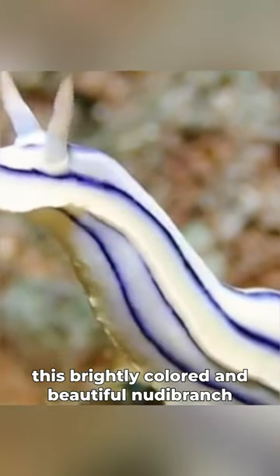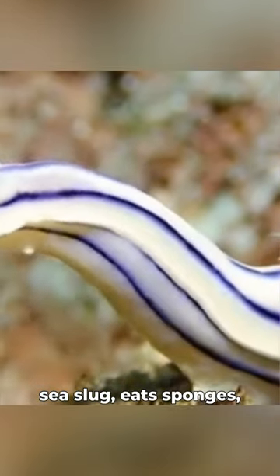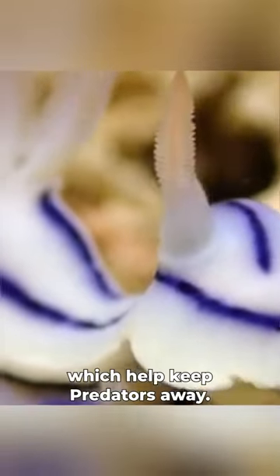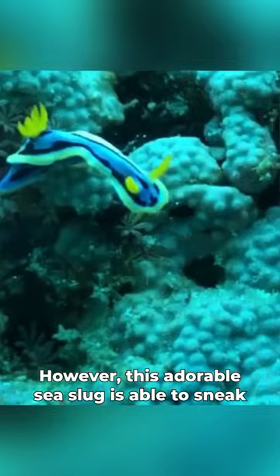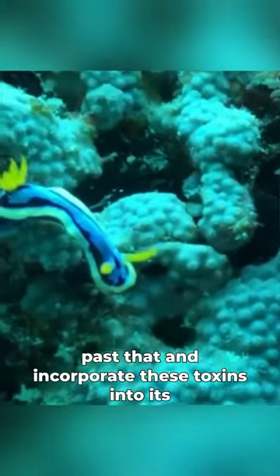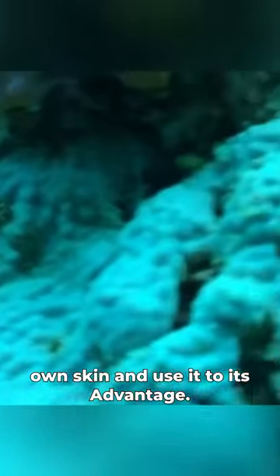This brightly colored and beautiful nudibranch sea slug eats sponges, and sometimes these sponges contain toxins that are built into their chemical makeup, which help keep predators away. However, this adorable sea slug is able to sneak past that and incorporate these toxins into its own skin and use it to its advantage.